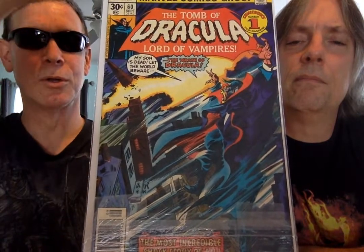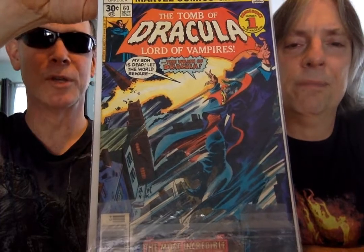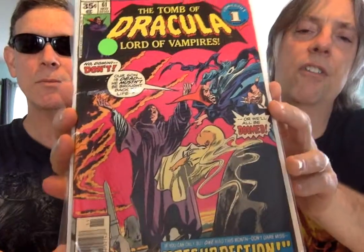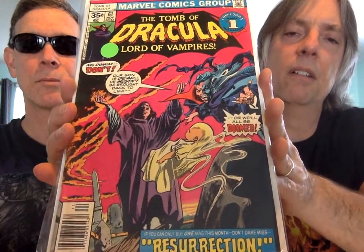Gene Colan outdoing himself again — really, really great artwork. I would say he's in the top three most underrated artists in Marvel history, in my opinion. Just did some great stuff. This is another really macabre cover — look at that. Really nice. Some purple in there. This is 62.